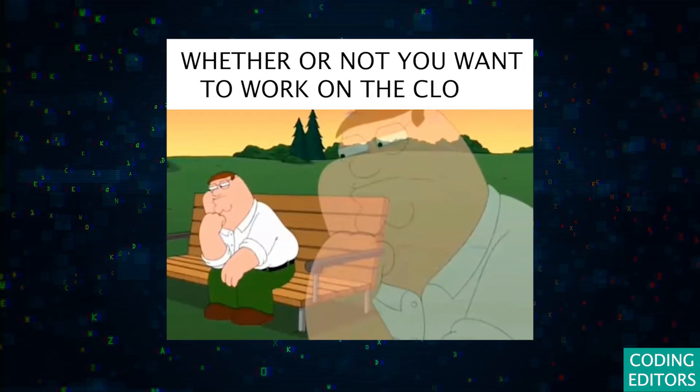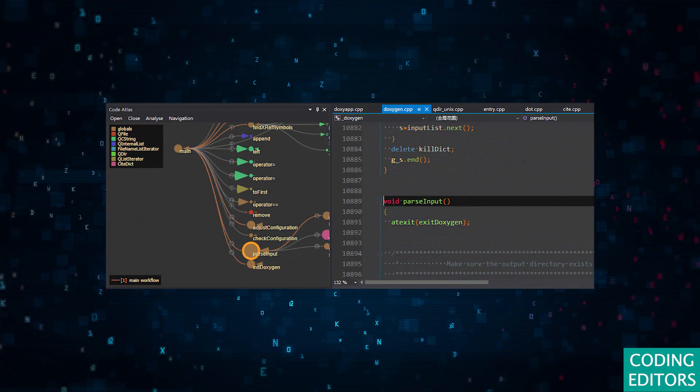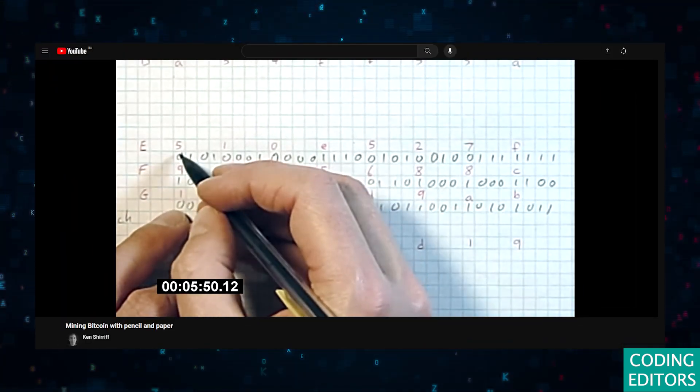The question these days isn't about whether or not you want to work on the cloud, but what do you want your editor to be able to do? Do you want to run code in blocks and have visualizations side by side, or do you want a more traditional coding editor with one blank notepad?